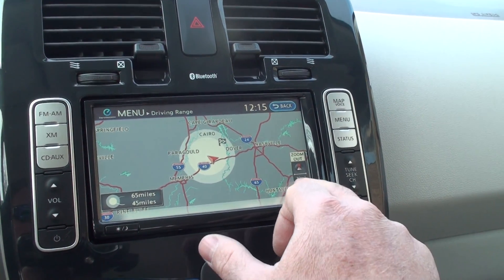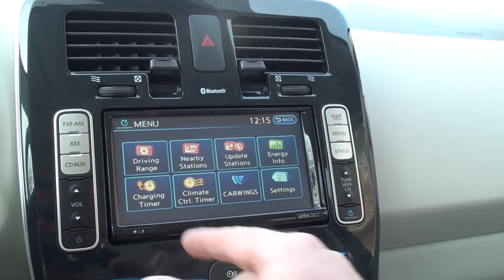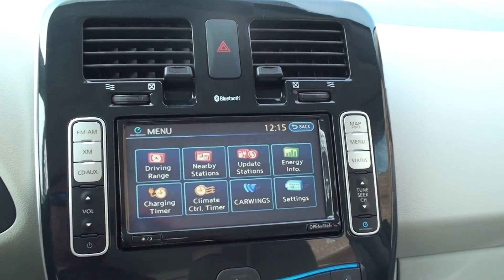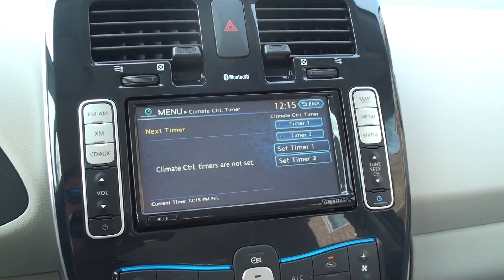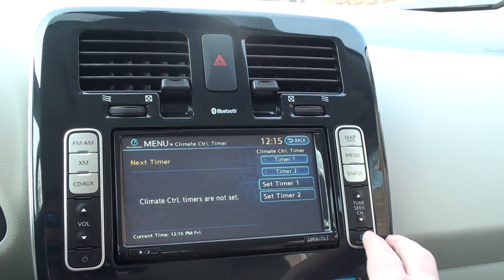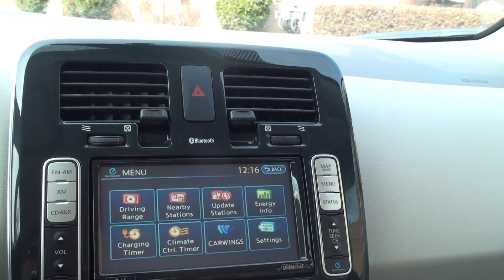Well, it's not updated because there are some charging stations around here — maybe the zoom is too far out. Here's your status. It's got a timer to charge — if you get a different rate on your utility, you can program it to charge in the middle of the night and it'll be cheaper. You can also control the climate so you can use household power to warm up the car before you leave, instead of using the batteries.